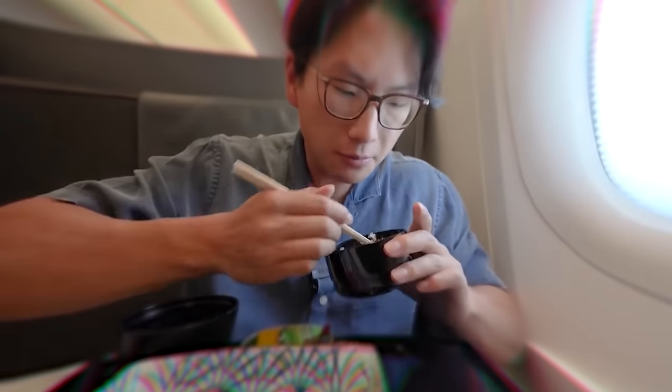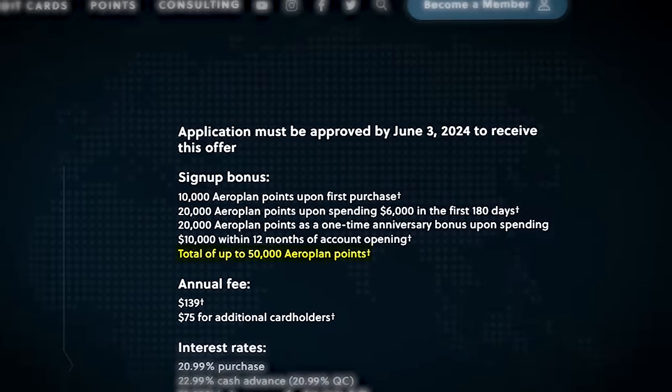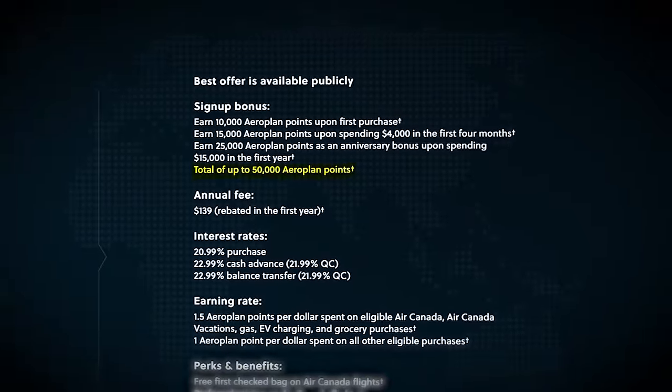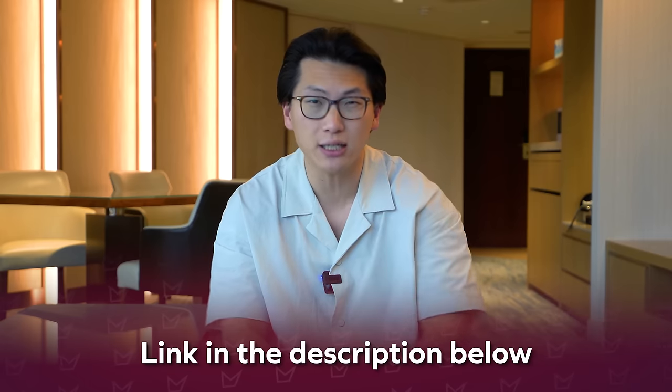You can basically earn enough points to book this with just one co-branded credit card's welcome bonus. Right now, the TD Aeroplan Visa Infinite is offering 50,000 points as a welcome bonus, while the CIBC version of this card is also offering 50,000 points. Note that all these offers can change in the future, so if you want to see the most recent offers, check out the link in the description below.